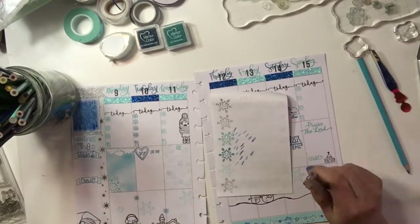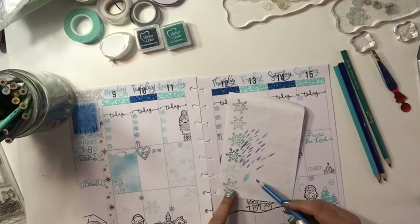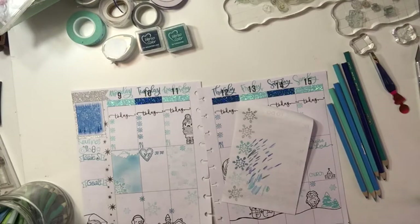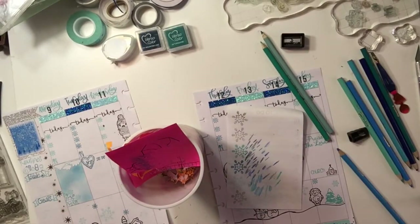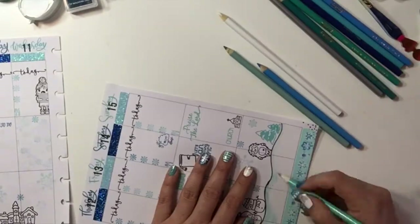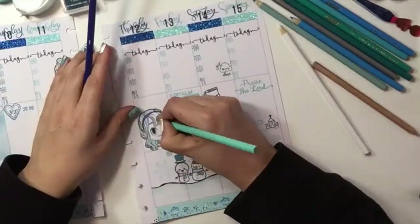I go ahead and take this swatch after I've laid down all my stamps, and then I match them to some colored pencils so I can see what colors I'll need to be working with. I get everything all sharpened up and start on my coloring. I like to follow lightest to dark, because it's harder to cover darker areas if you need to fix something.